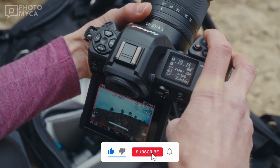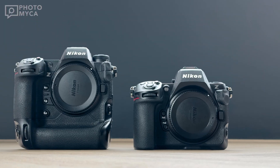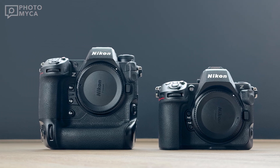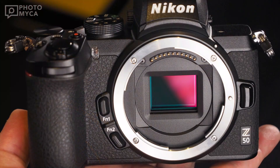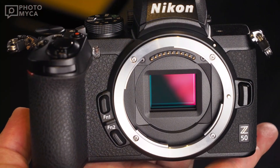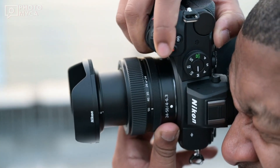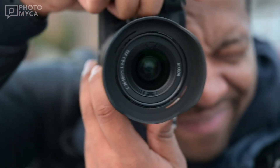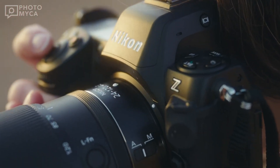Before we get into the latest updates on the Z90, let's quickly summarize what we know from our previous video. We said that the Z90 could be the successor to the Nikon D500, with an APS-C size sensor with a powerful 33 megapixel resolution, 4K video capabilities, improved autofocus, and an impressive burst mode — making it an important step forward in the photography community.